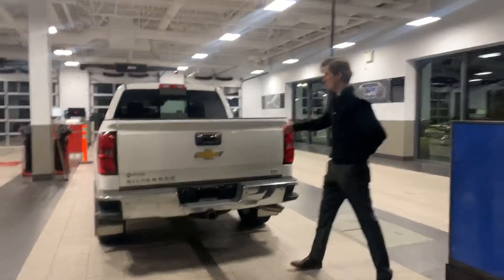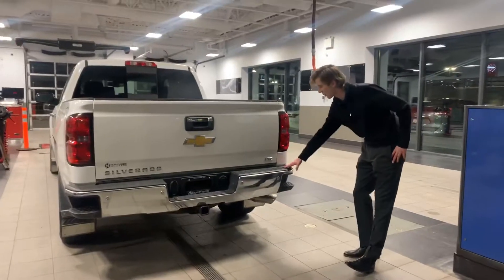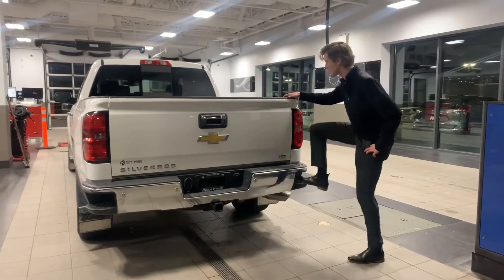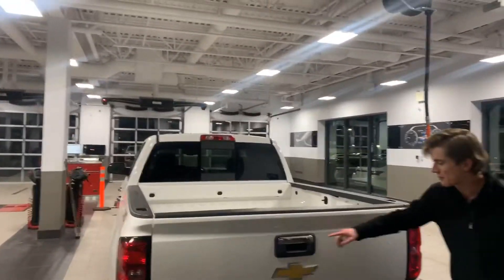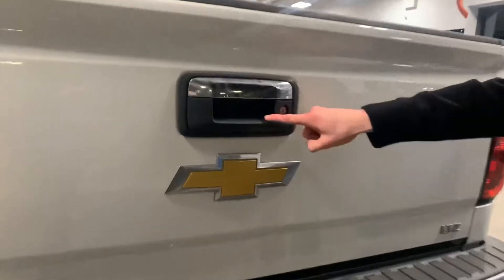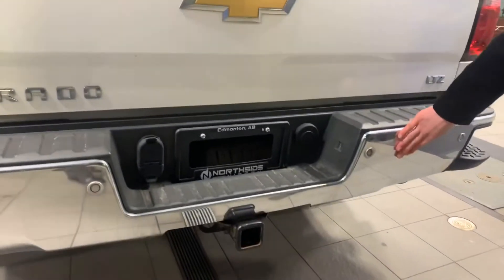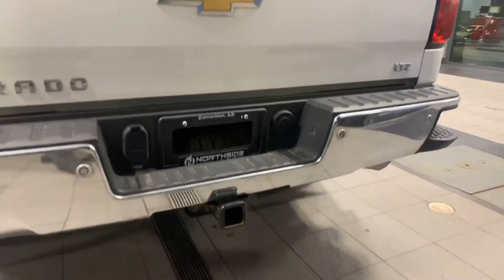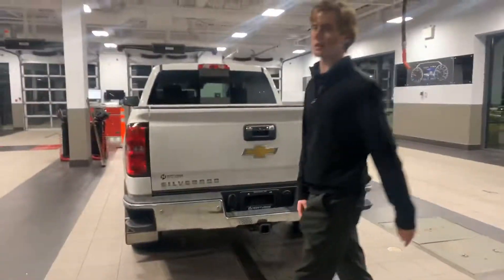At the back here you'll notice that the chrome continues throughout the whole vehicle, and in the bumper you have a built-in step for easy access to the box of your vehicle. You'll notice that you have a backup camera located right here. That works in unison with those sensors, and the same as the front — if you come anywhere close to an object it'll vibrate through your seat and let you know.